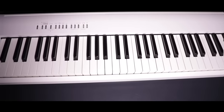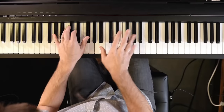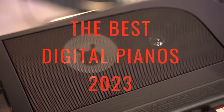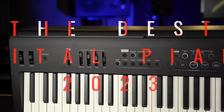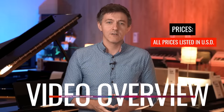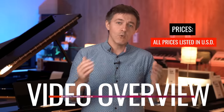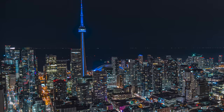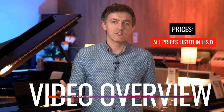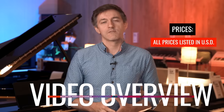Well hey there piano lovers! We are fresh back from NAMM, the world's premier music trade show, and we're thrilled to be able to share our top selections for the best digital pianos under $1,000 in 2023. You definitely do not want to miss this video. Now a quick note before we get started: all prices discussed here are in U.S. dollars. Even though we're located in Canada, American pricing is just such a more useful reference point for our viewers all around the world.